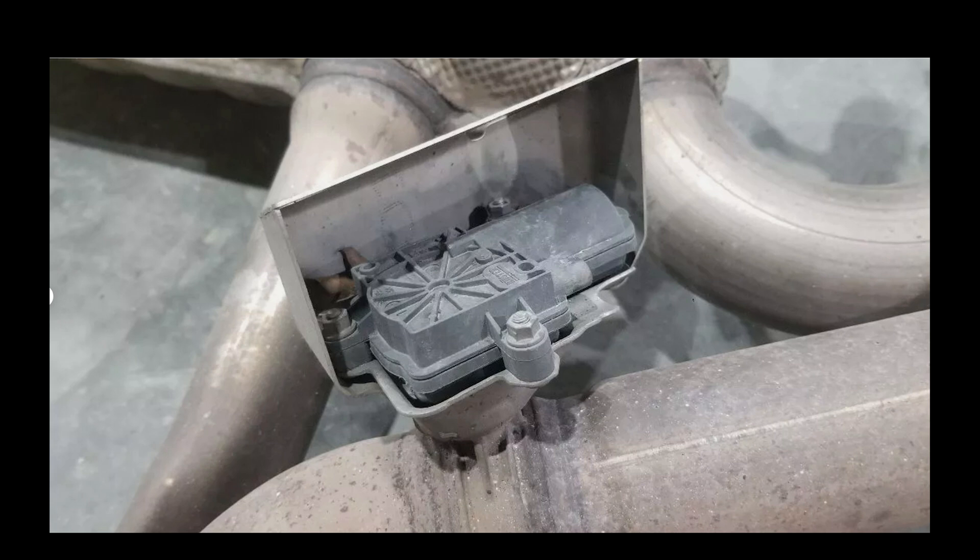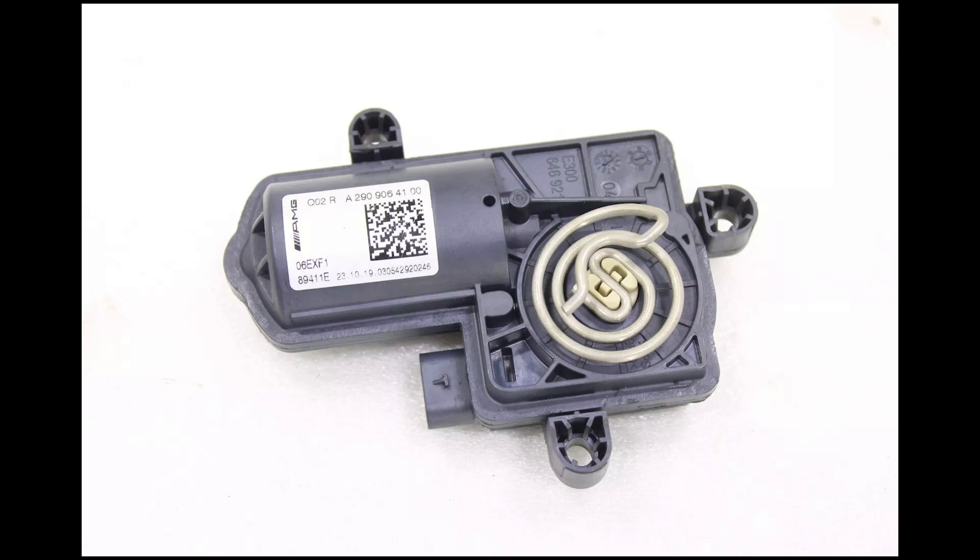It comes with two actuators, and they each have a flap. Those flaps are mechanically controlled by this metal piece right here that the motor turns — it almost looks like the top of a stove — and that's how the flaps are actuated.